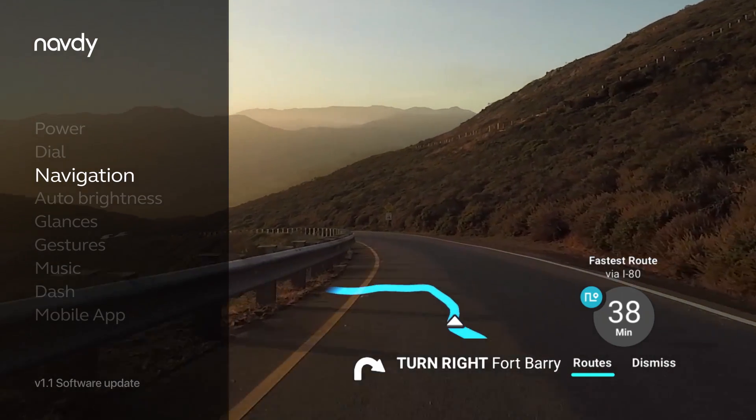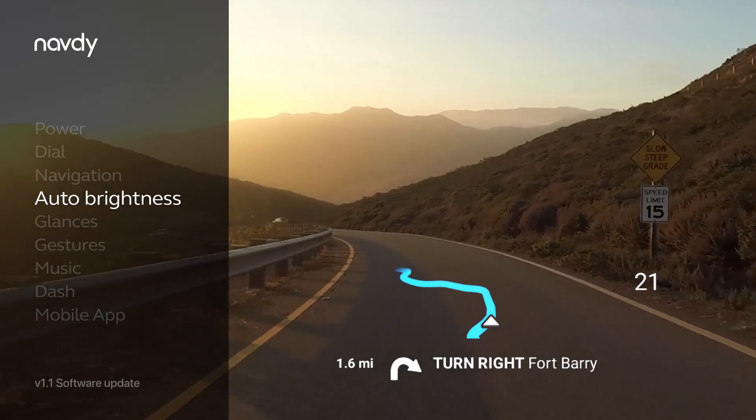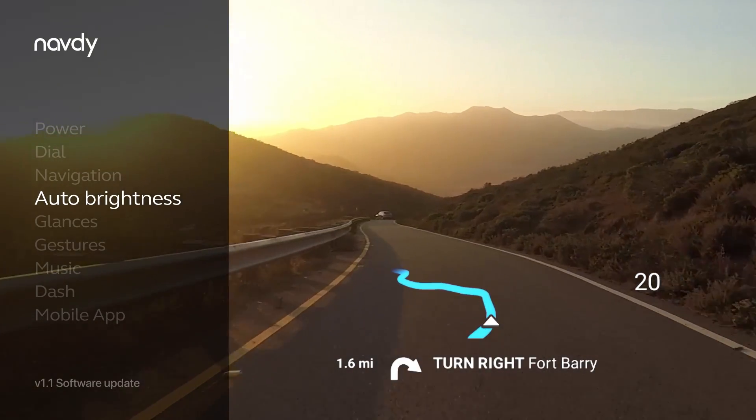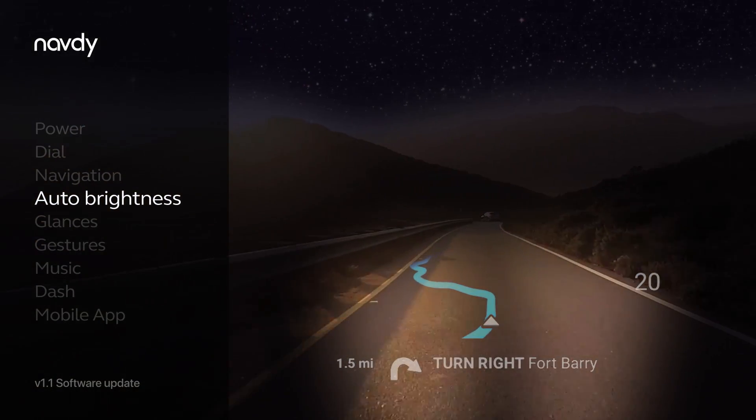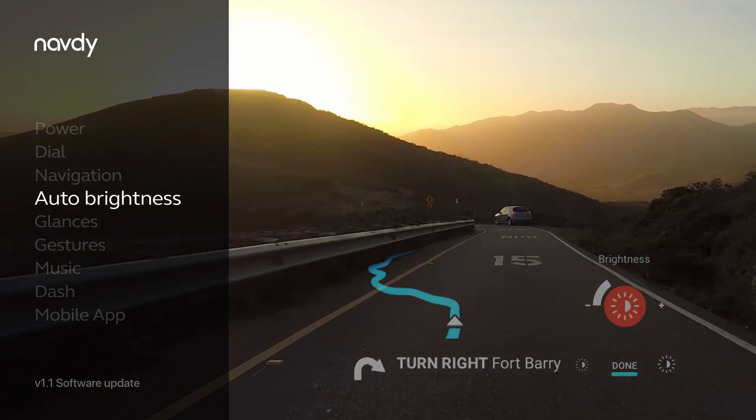Navdi automatically updates the brightness of the display for all lighting conditions, from direct sun to late night. You can manually adjust the brightness by quickly tapping the dial three times to open the brightness control.